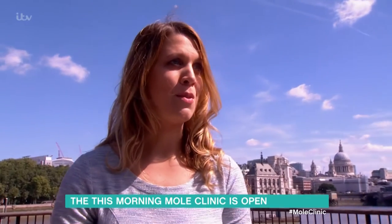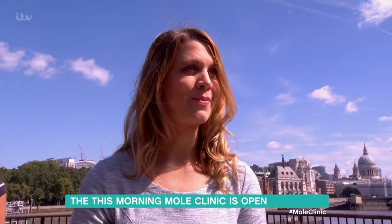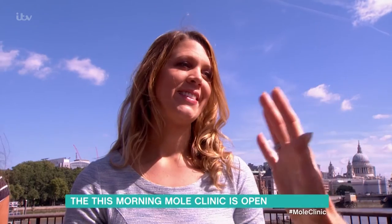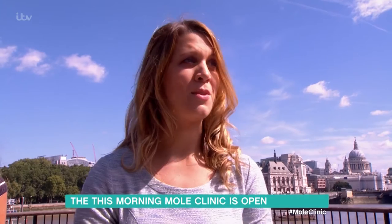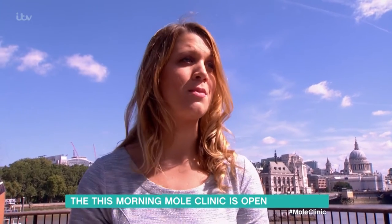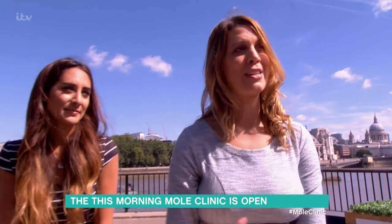Many people think they're moles because they're often brown in color. Would you have it removed? It's not really worrying me as long as I know it's okay. You could have it frozen — just zapped and it would disappear — but it would leave a tiny little mark on the skin. There's no way of getting rid of it totally without a scar.